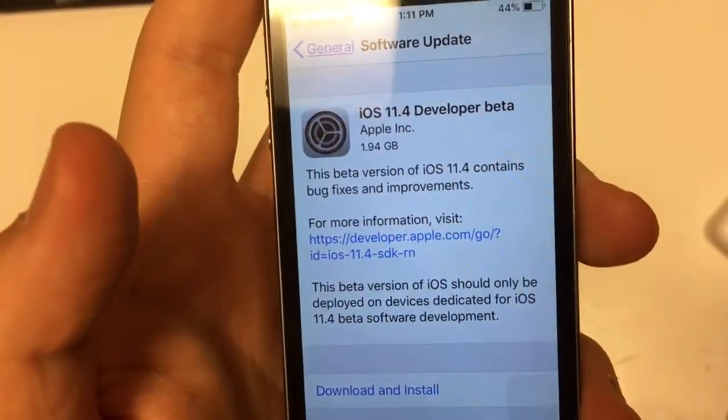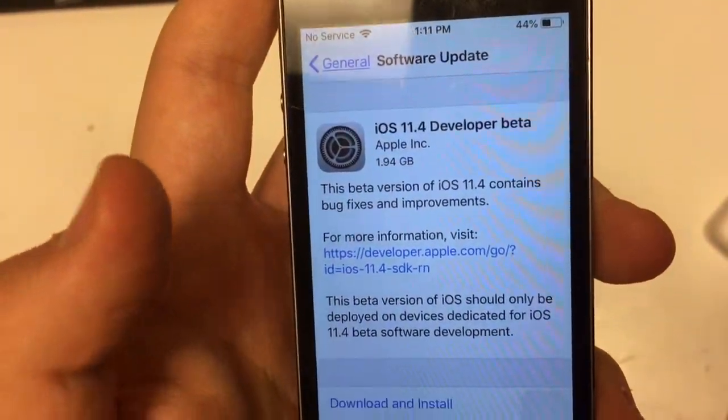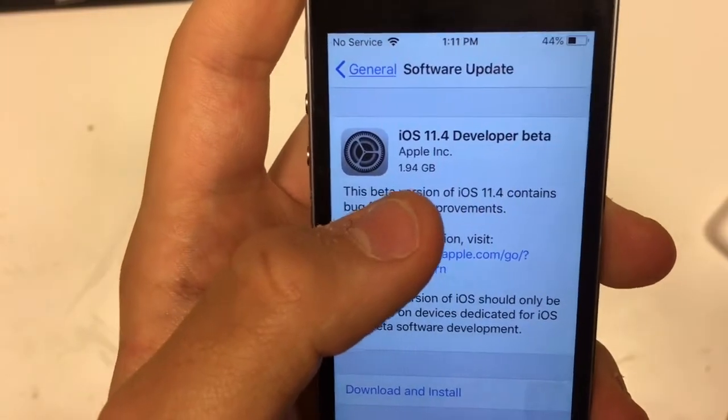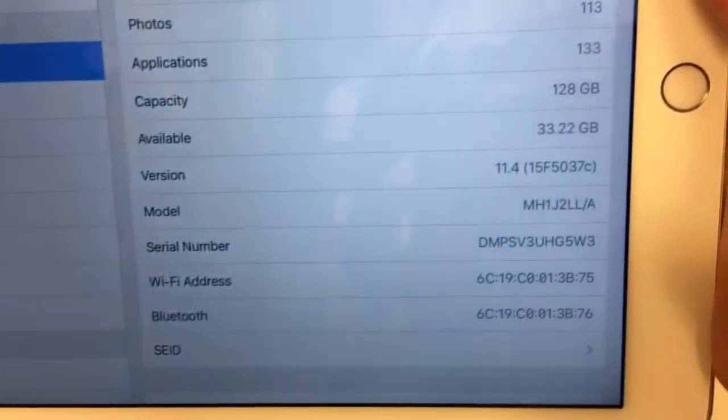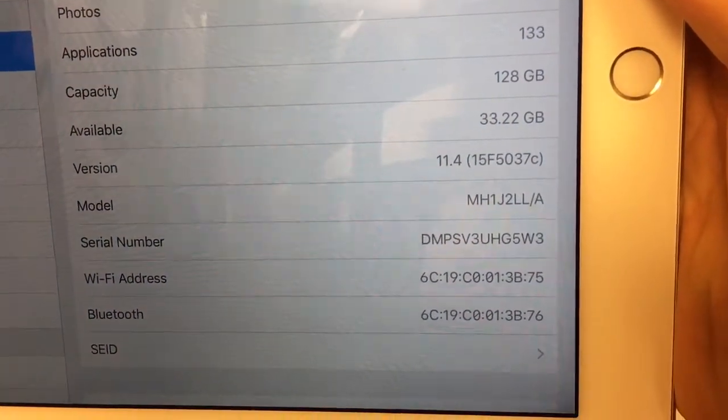I'm kind of the best for today. I was a lot before beta 1's Windows developers today. On my 5S, 194 megabytes. On some devices, it's 10 megabytes. The build number is 15F5037C.